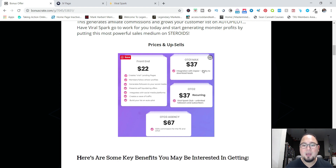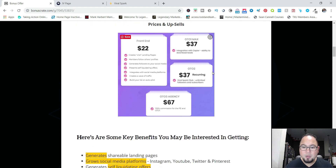The $37 one-time offer allows you to integrate your Zapier account, so you'll be able to download your leads. If you don't have a Zapier account, they will give you a spreadsheet where you'll be able to export or import your leads to your autoresponder.